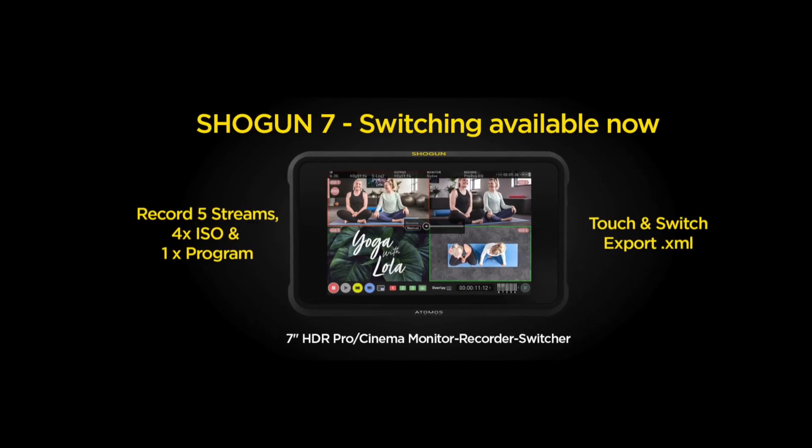Several months ago at NAB, Atomos talked about a future update that will allow multi-cam recording for the Shogun 7. They put out the update a few weeks ago and I've had a chance to test drive it.